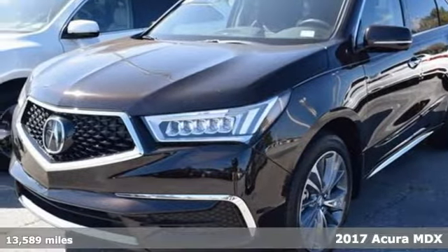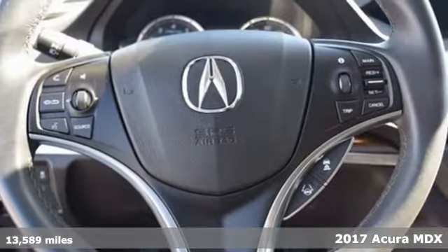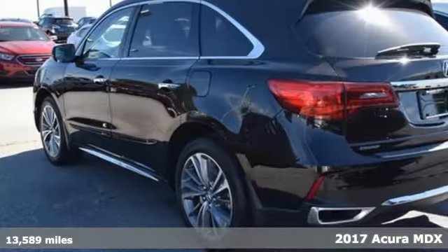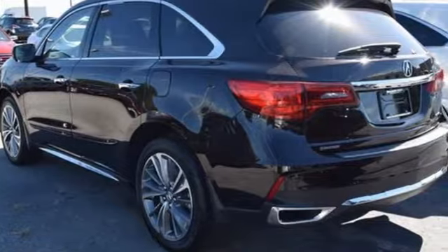Here's a 2017 Acura MDX. Mesmerizing design and a first-class interior will have you enamored with this endlessly sophisticated SUV.